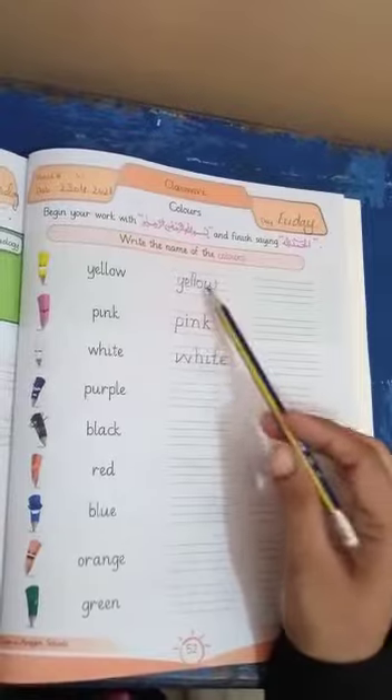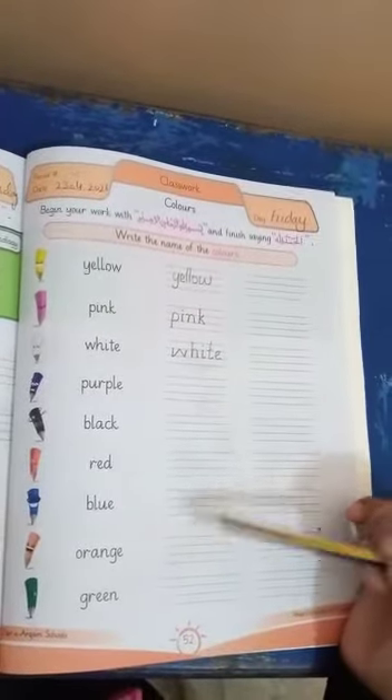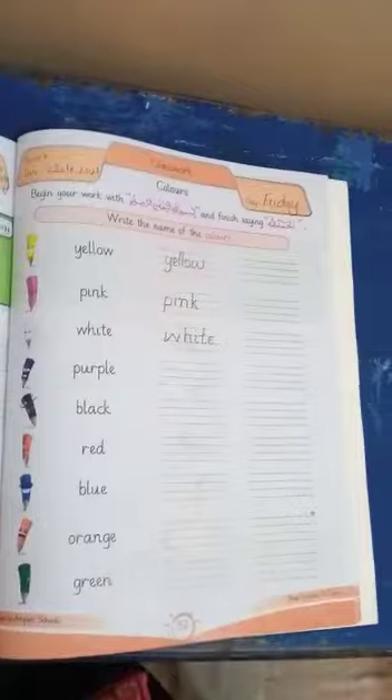Now, students, you have to complete the other colors and send me your work. Thank you. Allah Hafiz.